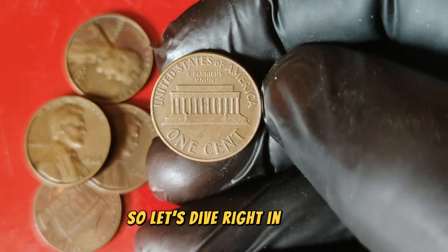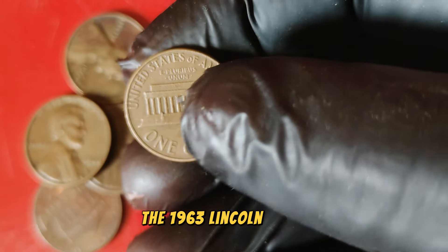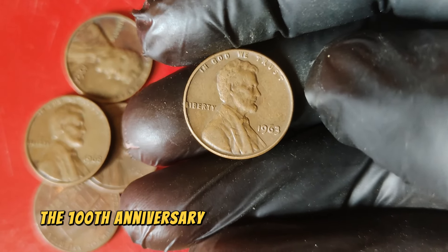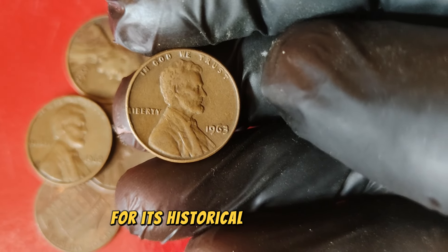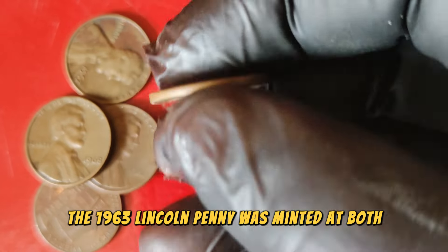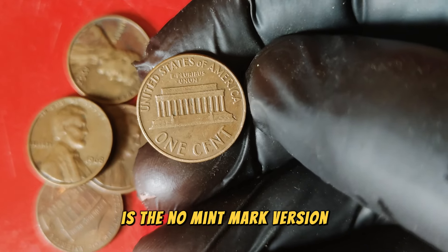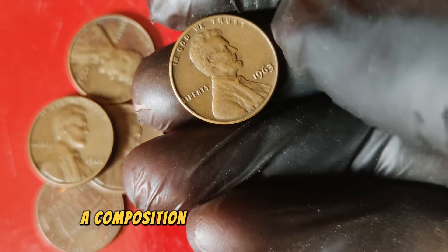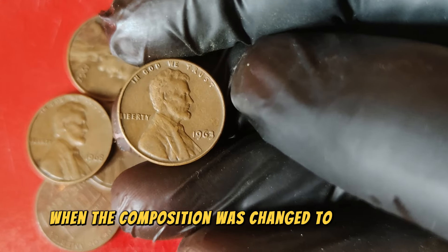Let's dive right in and take a closer look at this iconic coin. The 1963 Lincoln penny is a member of the esteemed Lincoln cent series, which began in 1909 to commemorate the 100th anniversary of Abraham Lincoln's birth. The 1963 Lincoln penny was minted at both the Philadelphia and Denver mints. The one we'll focus on today is the no-mint mark version from the Philadelphia mint. This coin is made of 95% copper and 5% zinc.